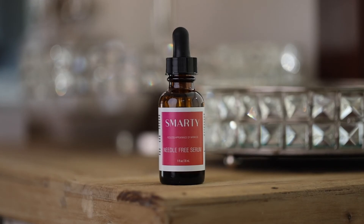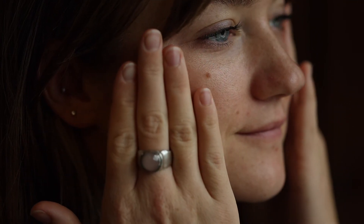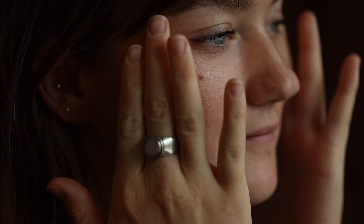When you purchase a bottle of Smarty Needle-Free Serum, you're not only getting a two-month supply of amazing product — you are getting the capability to fight fine lines and wrinkles, get rid of those painful injections, and stop those pesky little brown spots. Order today to enjoy this special offer.